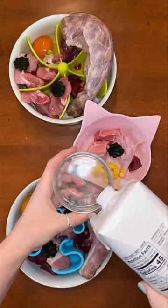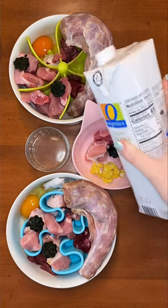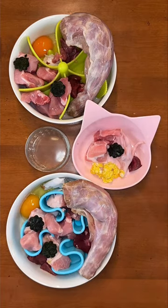Here's part two of what my raw-fed dogs are eating for dinner. Everyone is having unsweetened coconut water for hydration, and Buddy drinks his separately after he eats because he's so picky.